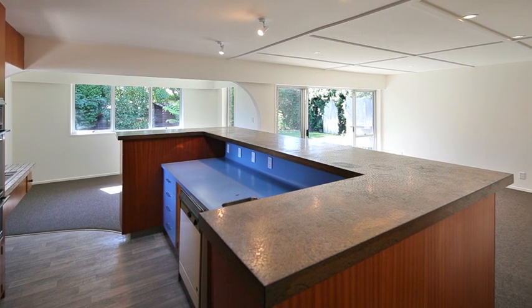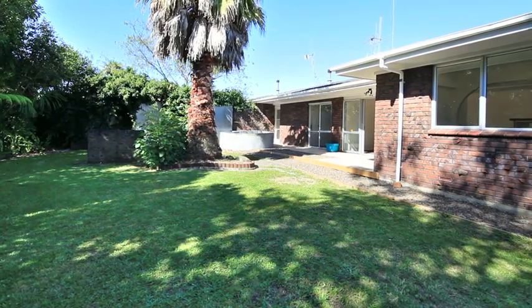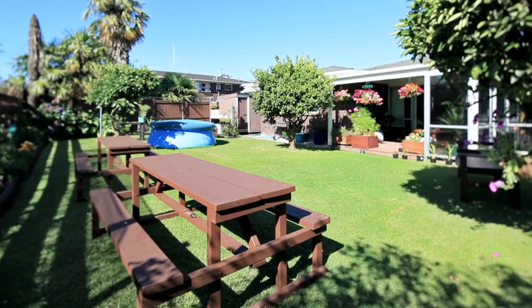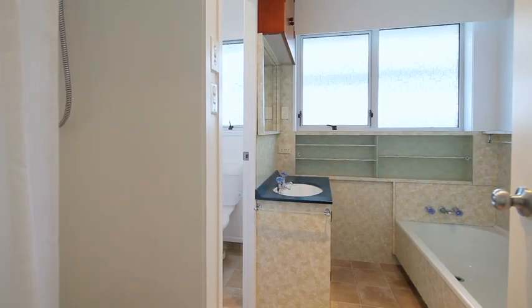Both have open plan living that flows to large private north-facing yards with plenty of space for a small family. Close to shops, parks and schools makes these units a great investment or perfect first home.